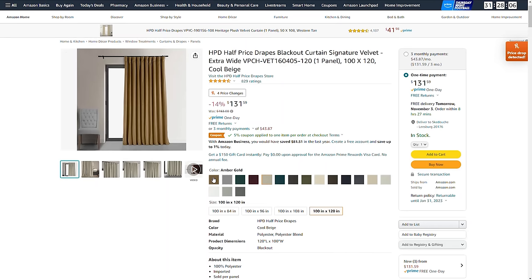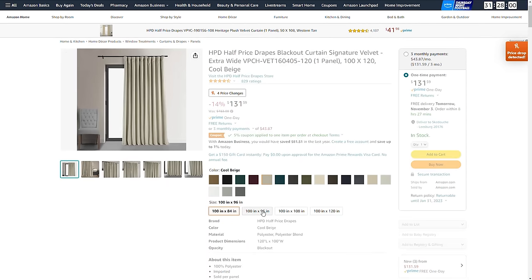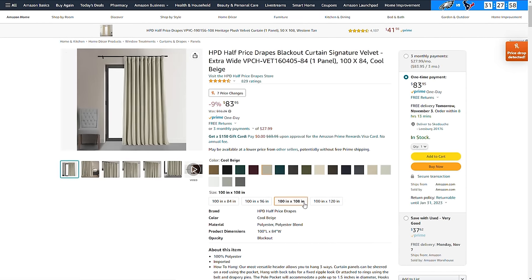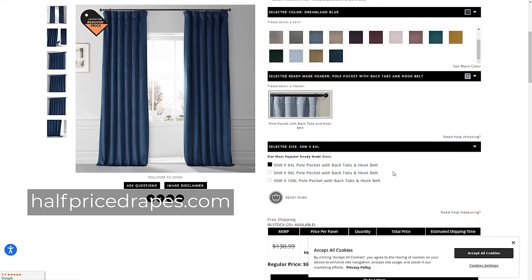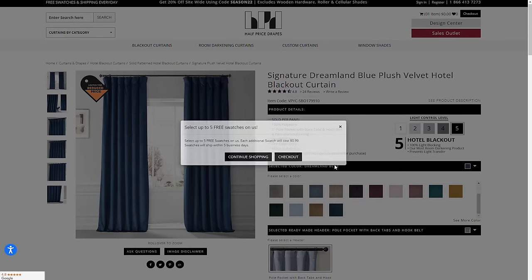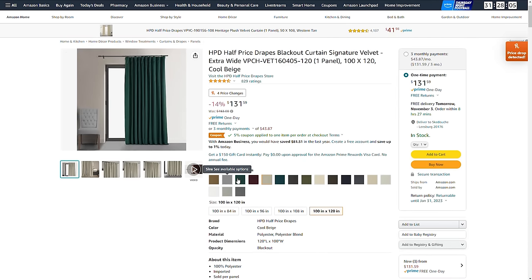Amazon carries these drapes in 17 different colors and 4 different lengths. One tip: if you are stuck on what color to get for your space, you can go to the main website for Half Price Drapes and order samples there. That's what we did when deciding on what to go with in our dining room. Once you've chosen which sample you would like, you can go back to Amazon and order them.